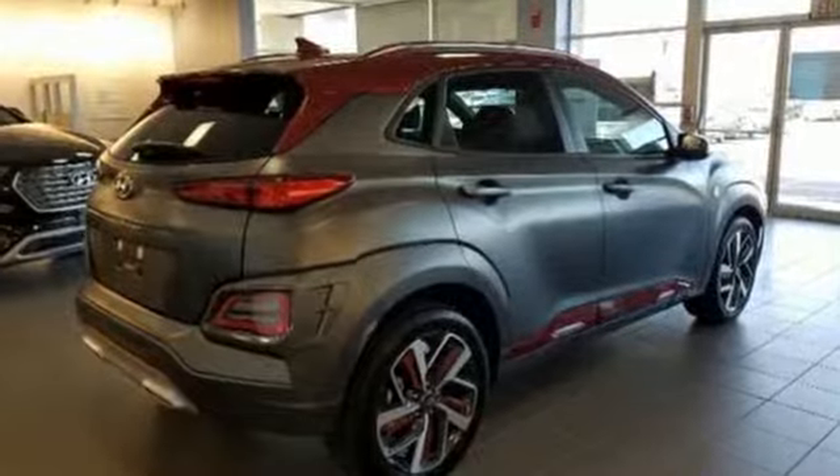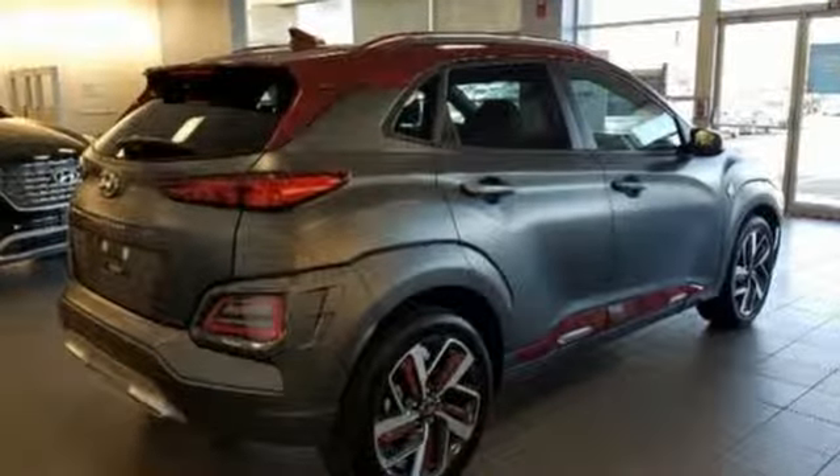Challenging convention to find a better way, it's the Hyundai way. There's even more to see in person, take it for a test drive today.